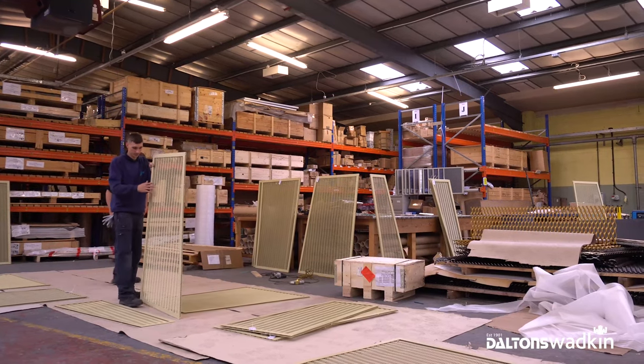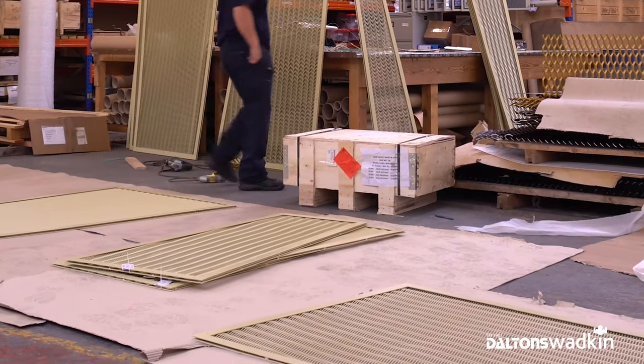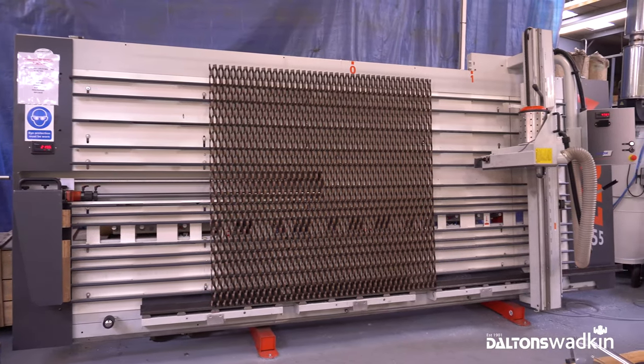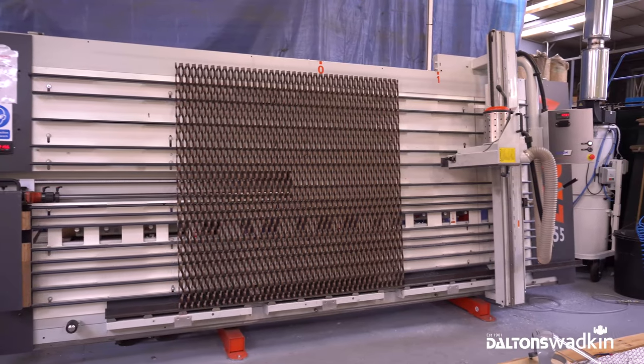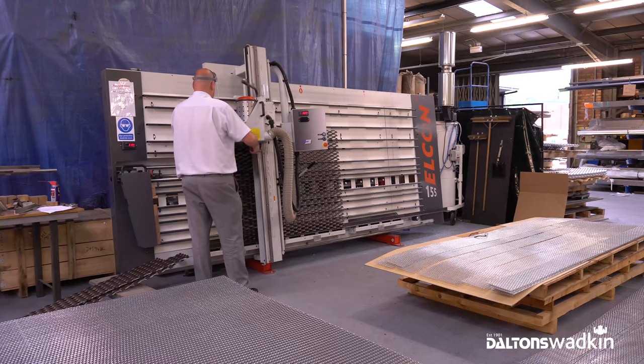The key benefits of the wall saw are greater accuracy and greater throughput. We're now looking at trying different materials and different thicknesses. With regards to recommending the Alcon, we've recommended it to our supplier of the expanded aluminium. The supplier only sells the material in certain widths, produced from the raw materials, because they have no method of cutting it.